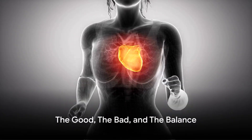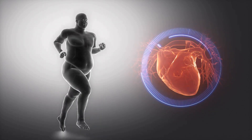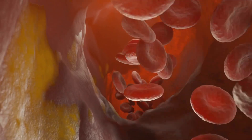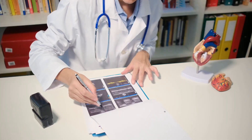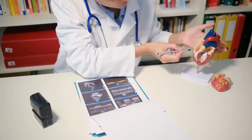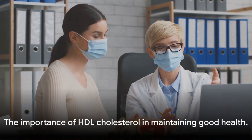Have you heard about HDL and LDL cholesterol and wondered what these abbreviations stand for? Let's demystify them. HDL stands for high-density lipoprotein, often referred to as good cholesterol. Think of HDL as a diligent custodian, tirelessly working to remove excess cholesterol from your body and ferry it back to your liver, where it's broken down and passed out of your system. Quite the health hero.